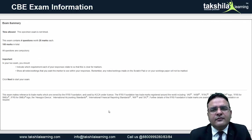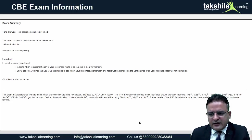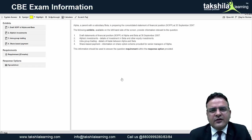It is a 100-mark paper with four questions of 25 marks each, and the passing mark is 50. You need to indicate your answers in the response options. When you begin the examination, you are launched into a new era of computer-based examination.